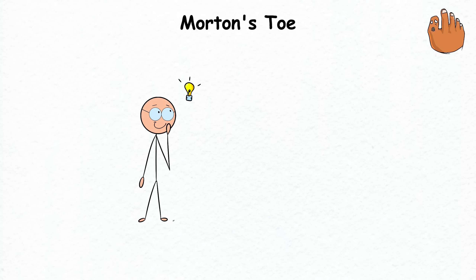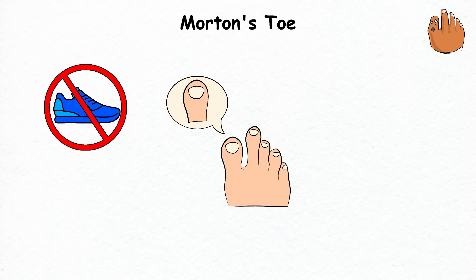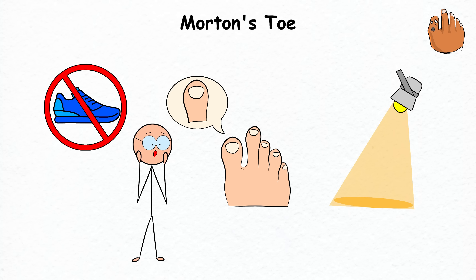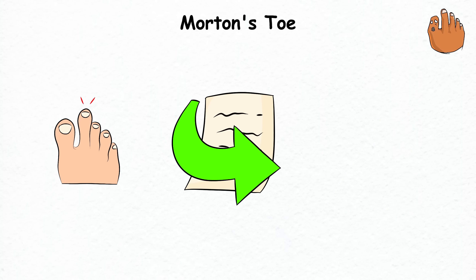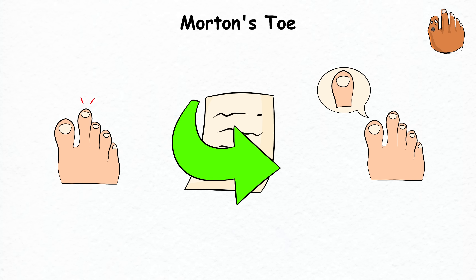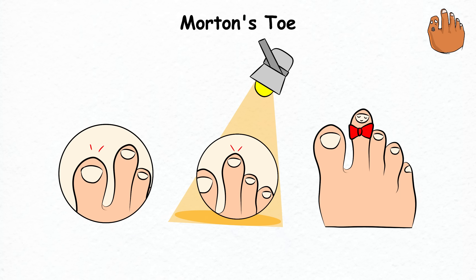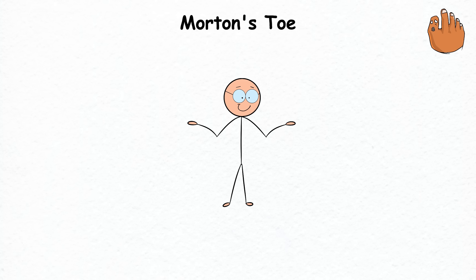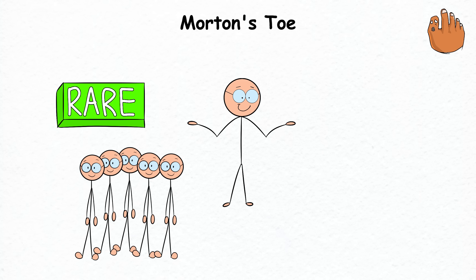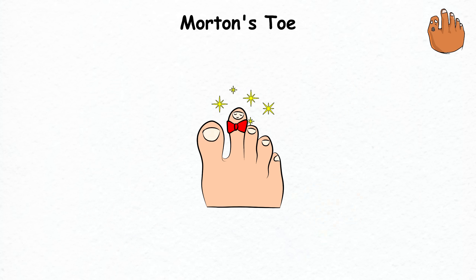Morton's Toe. Let's say your toes are the cast in a tiny drama, each playing a unique role. Your big toe should typically be the show-stopping star, but in a plot twist worthy of a telenovela, Morton's Toe flips the script — casting your second toe as the unexpected leading character. This ambitious second toe, longer than the big one, takes over as the main toe, leaving the big toe as a supporting cast member. The condition arises from how your metatarsals, the long bones in your foot, are arranged, giving your second toe time to shine.